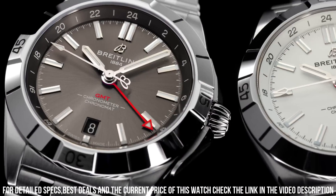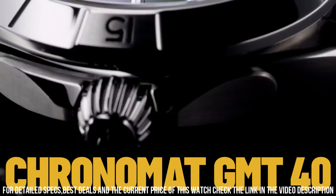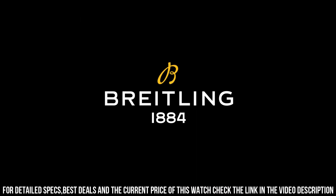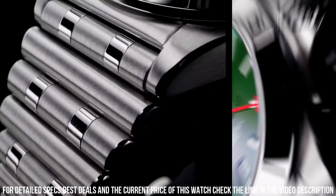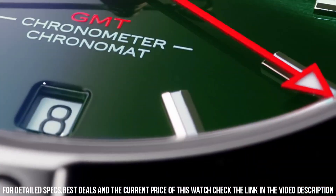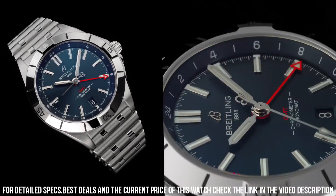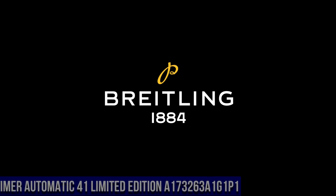Dimensions — product weight: approximately 153 grams. Watch head weight: approximately 75.2 grams. Diameter: 40 millimeters. Thickness: 11.7 millimeters. Height: 47.4 millimeters. Lug width: 20 millimeters. Strap material: stainless steel. Strap color: metal bracelet. Strap type: straight lug, 20-18 millimeters.